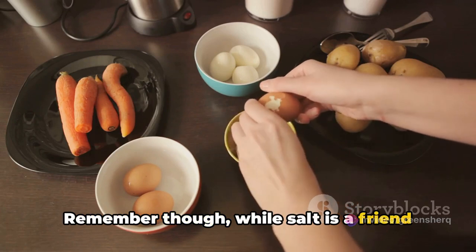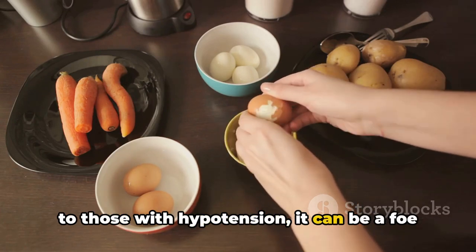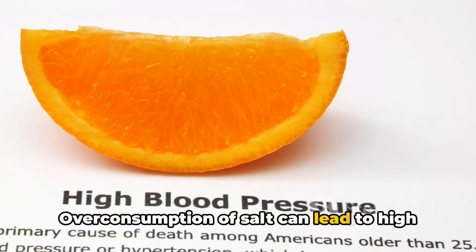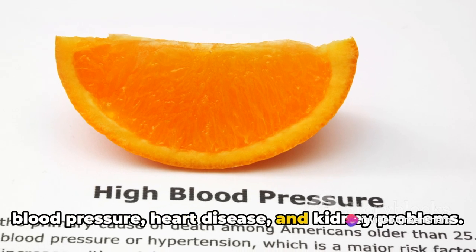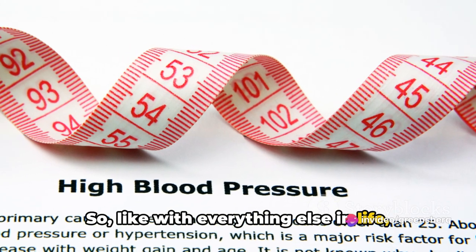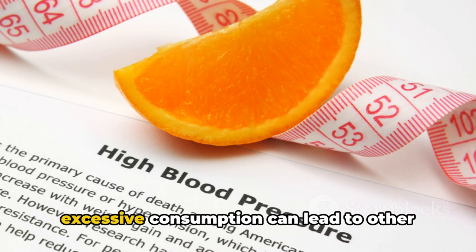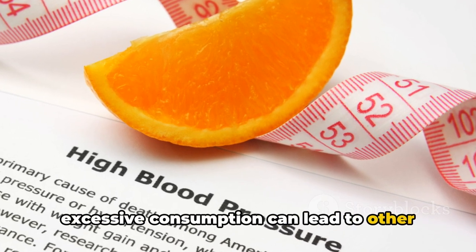Remember, while salt is a friend to those with hypotension, it can be a foe if consumed excessively. Overconsumption of salt can lead to high blood pressure, heart disease, and kidney problems. So like with everything else in life, moderation is key. While salt is beneficial, excessive consumption can lead to other health issues.